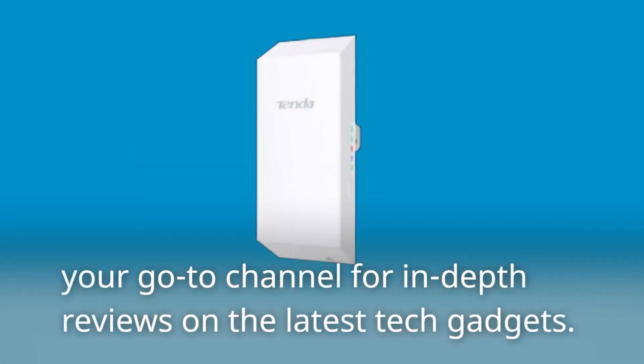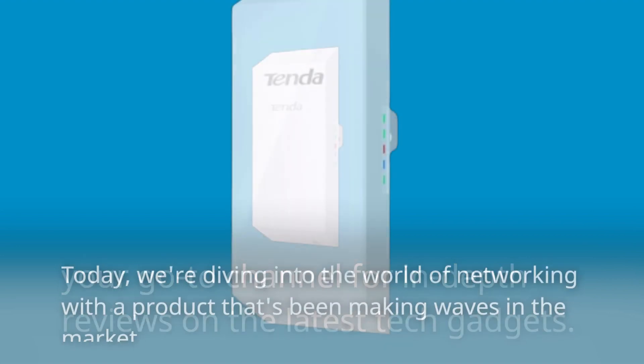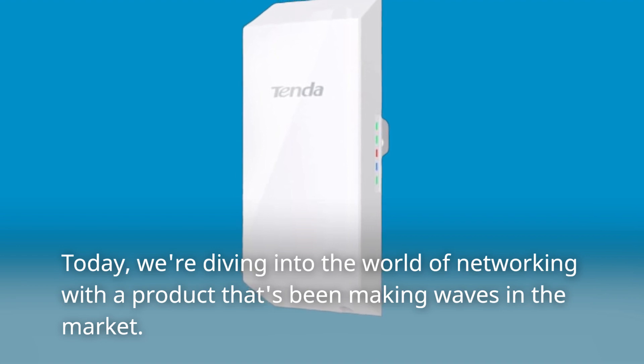Welcome back to Product Critique, your go-to channel for in-depth reviews on the latest tech gadgets. Today, we're diving into the world of networking with a product that's been making waves in the market.